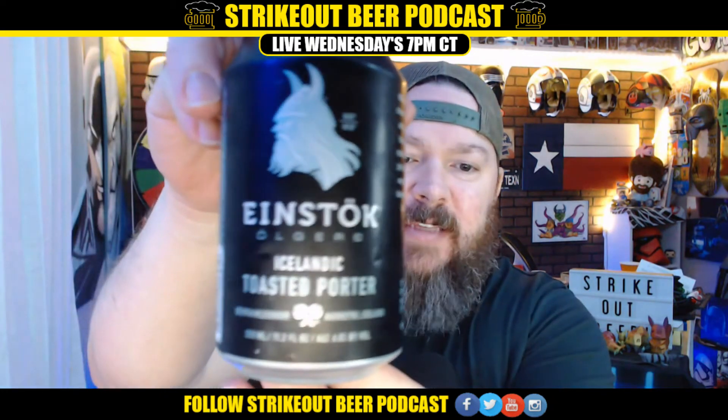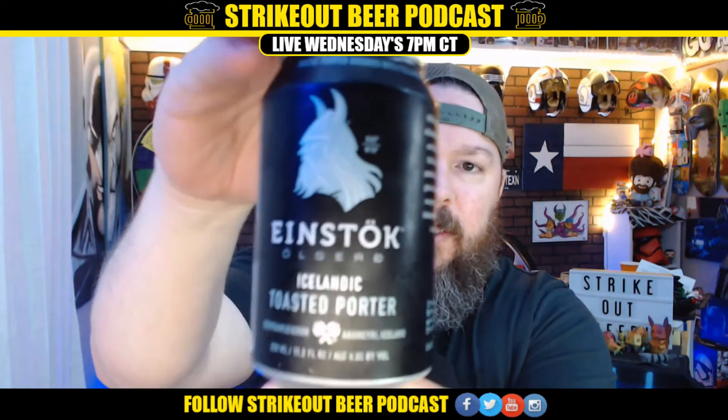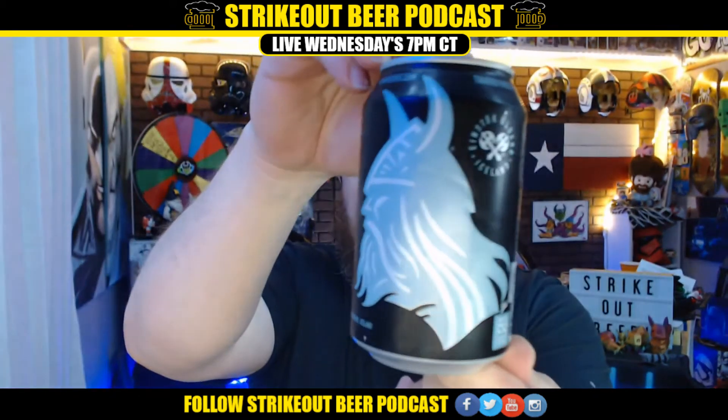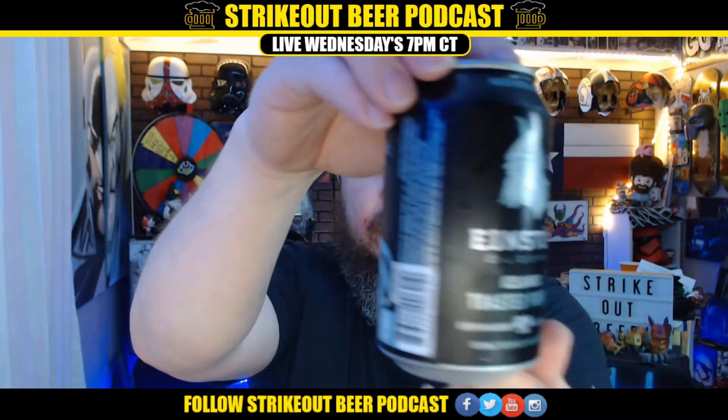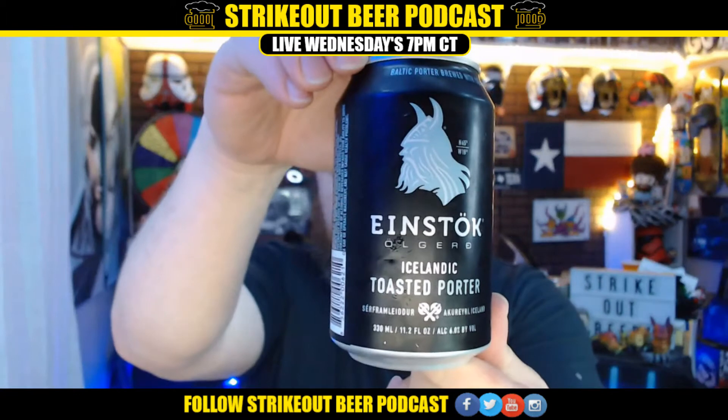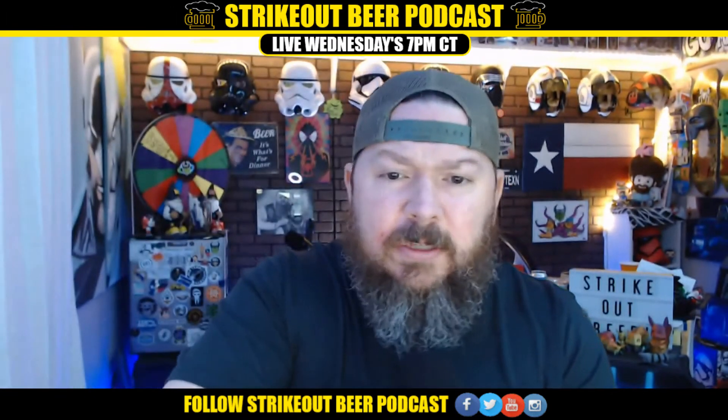So this time we have Einstock. It's an Icelandic toasted porter. Check out this can art — if I can get this thing away from my face so it zooms in. It's pretty cool and it's still zooming in on everything but what I want it to. There we go. Take a look at that. The can art's amazing.